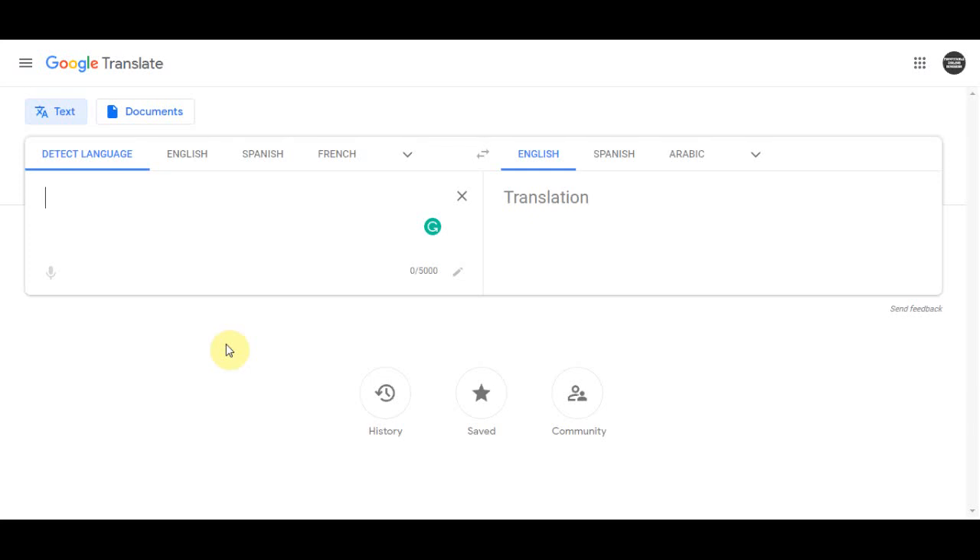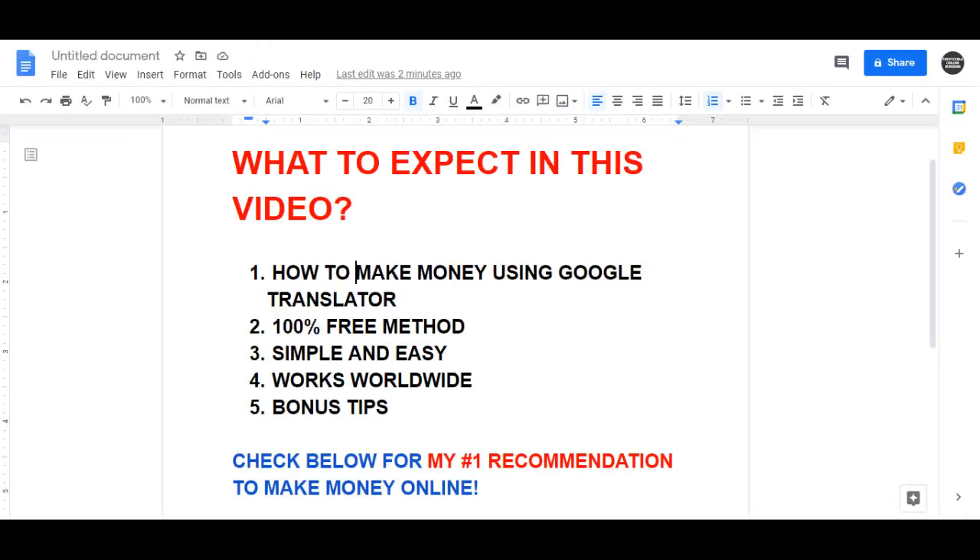Hello everyone. In today's video I'm going to show you one simple and easy method where you can make money right now. All we need is Google Translate. This is an incredible opportunity which is 100% free, and with just one click of a button we can use Google Translate and start making money today. All you need is just a mobile phone or a computer, and this is super easy and available worldwide.